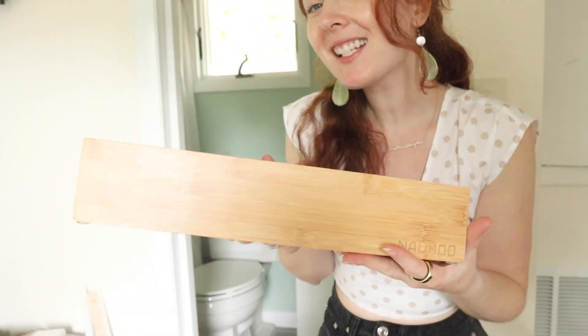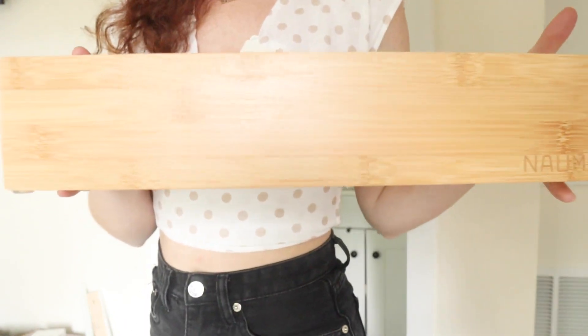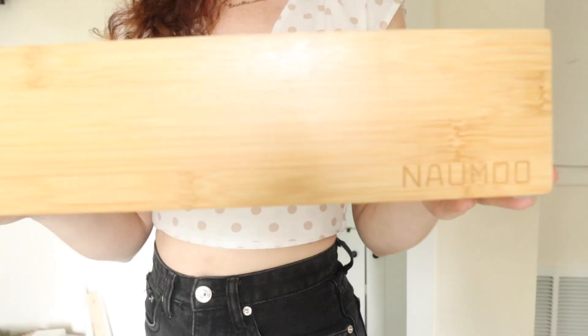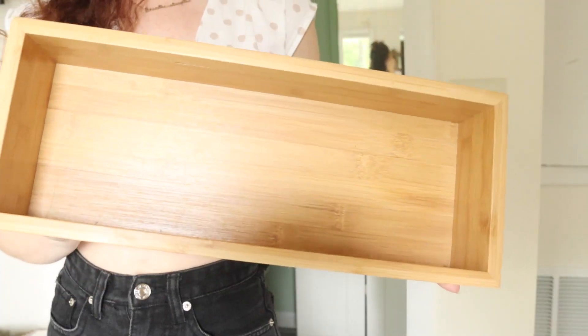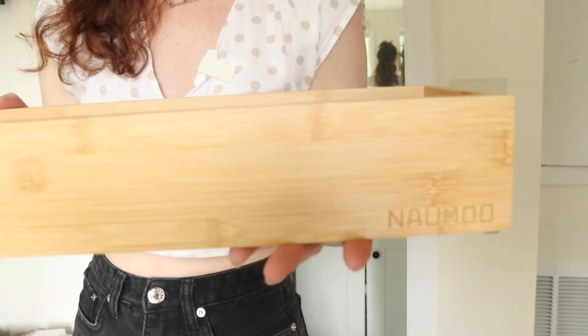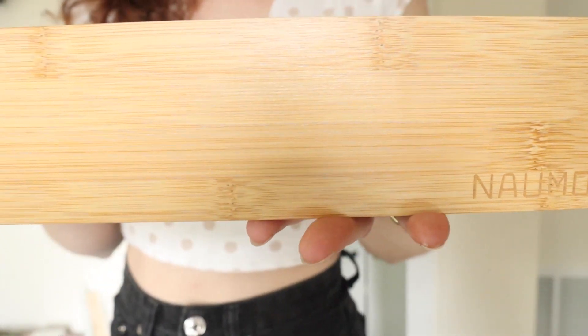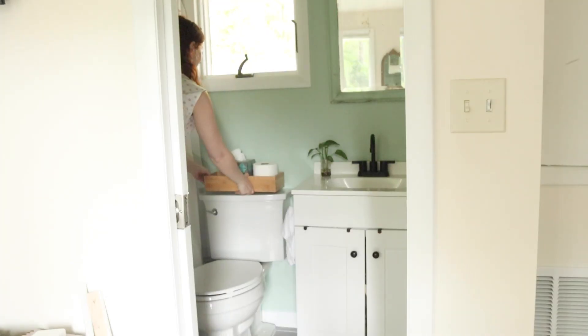Now it's time for the little touches. This is my new bathroom toilet tray. This is by Naomoo, and it is the most beautiful handmade tray — crafted with perfection. One of my favorite parts about ordering from small businesses is the love and attention that went into them. I just know this is going to last me for years. I'm going to put it on the top of my toilet. Oh my gosh, that looks so great!